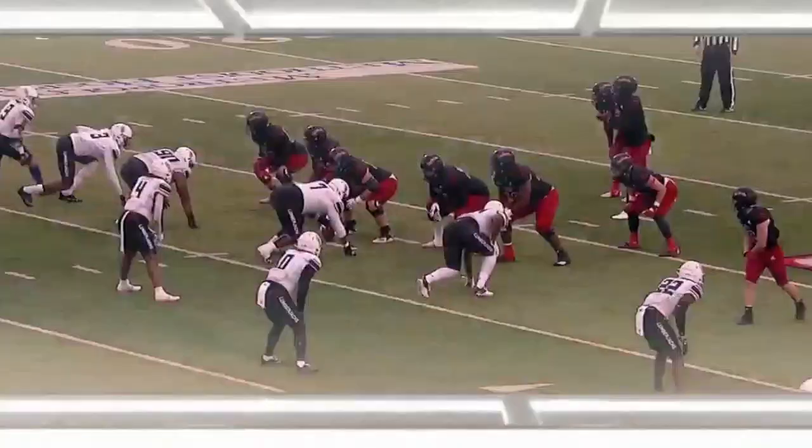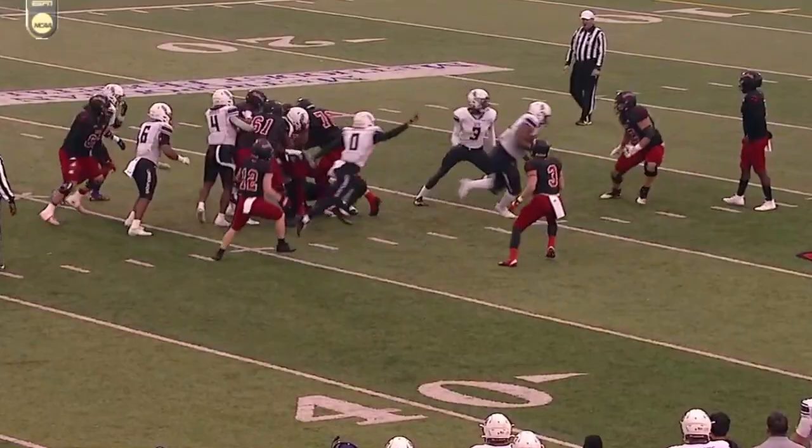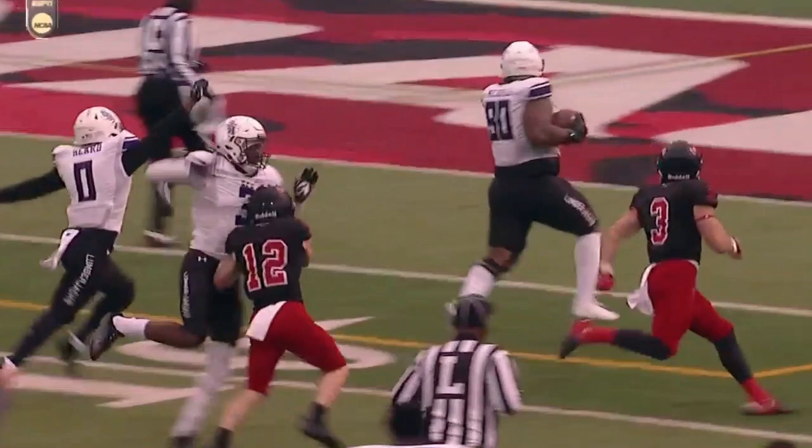Take another look at this. Watch big 90 up front. Kevin Brown bounces it back to his right, and 90 right there in the middle of the screen just takes it away from the ball carrier. A great block also by B.J. Thompson to get in the way. Totally flips this game on its head. Gives SFA its first lead of the game. Incredible play by Rashad Nichols.